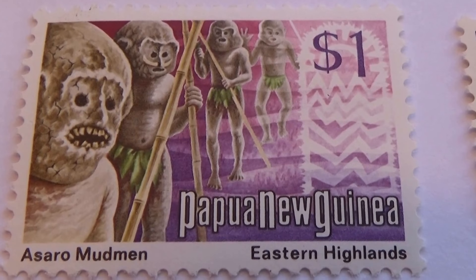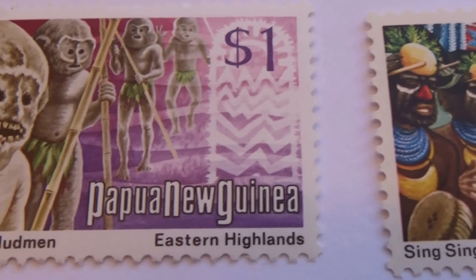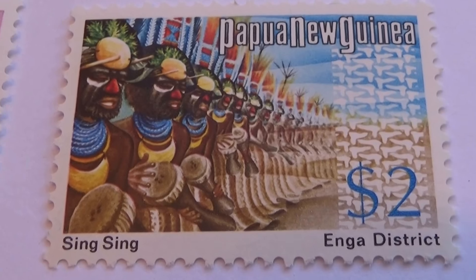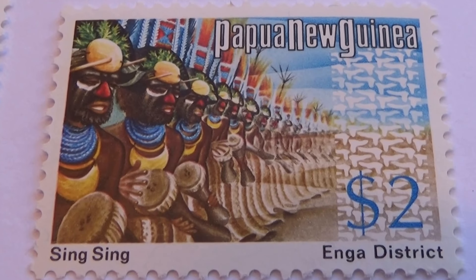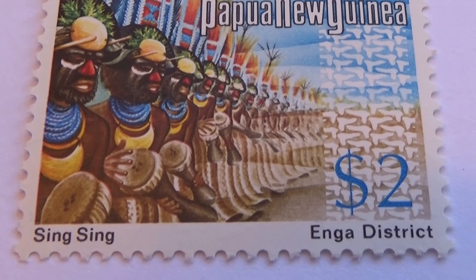One dollar. Three bucks. One dollar. Five bucks. One dollar. Two dollars. One dollar.